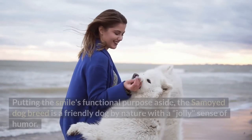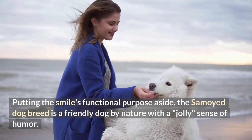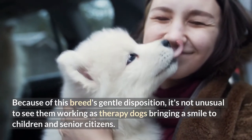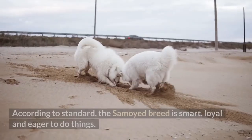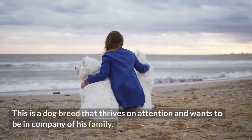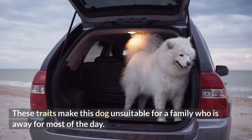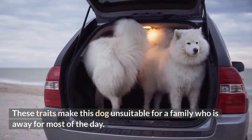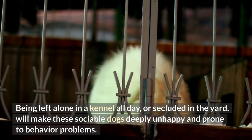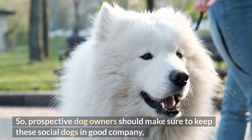Putting the smile's functional purpose aside, the Samoyed dog breed is a friendly dog by nature with a jolly sense of humor. Because of this breed's gentle disposition, it's not unusual to see them working as therapy dogs, bringing smiles to children and senior citizens. According to standard, the Samoyed breed is smart, loyal, and eager to do things. This is a dog breed that thrives on attention and wants to be in the company of its family, making it unsuitable for families who are away most of the day. Being left alone in a kennel or secluded in the yard will make these sociable dogs deeply unhappy and prone to behavior problems.